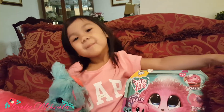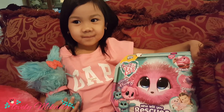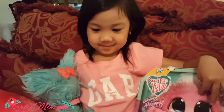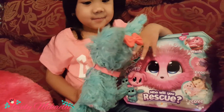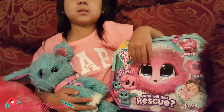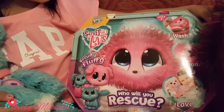Welcome to Lovely Michaela! Today we're gonna open her second Scruff-a-Luvs. We got the pink one. The first one she got was the blue bunny, but she wanted to get a cat. Of course we can't choose because we can't see what's inside, so we'll see if this one is a cat.